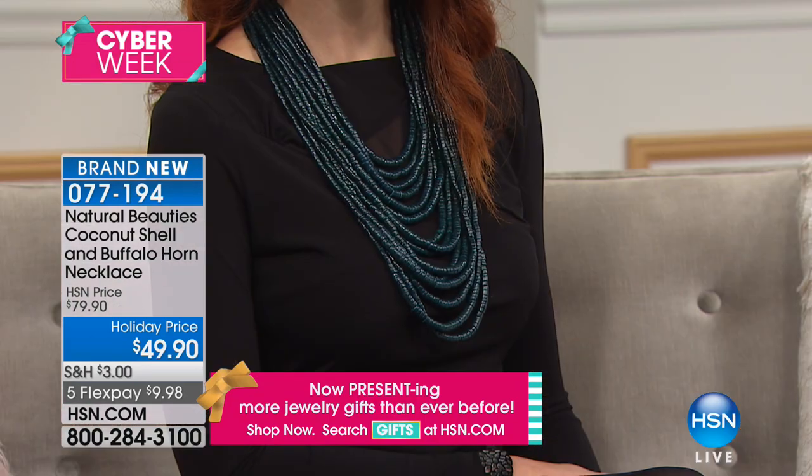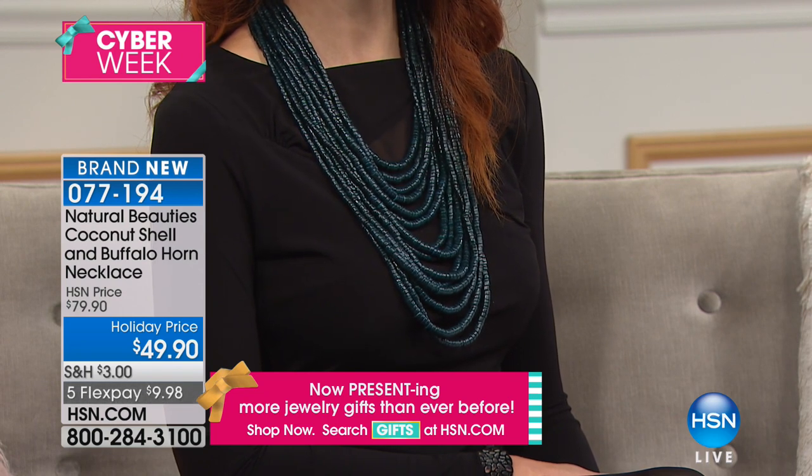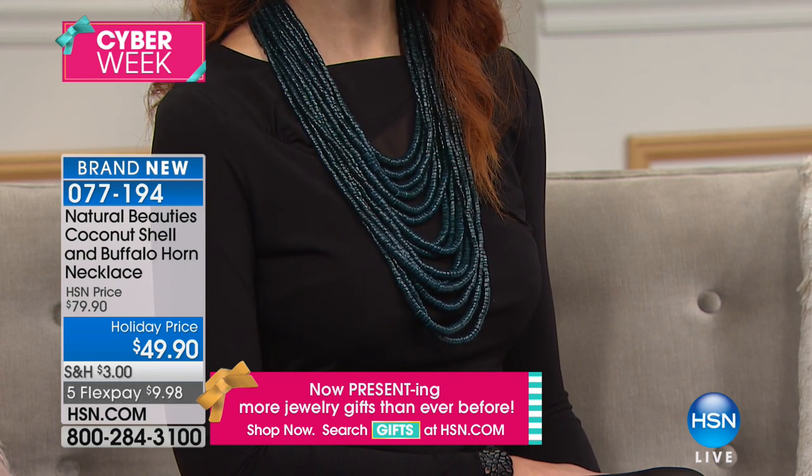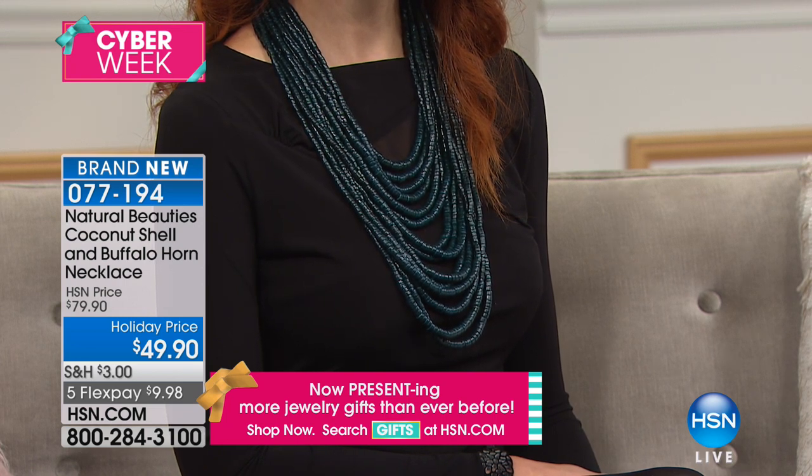People are just like, what is that? What are you wearing? And I forgot to tell you about the green. Kate, our beautiful redhead, is wearing the green. Already 200 gone — these are all going to go. So run to your phone. Get one for you, get one for someone you love. This is a statement piece. You cannot buy this anywhere in the world for $49.90.